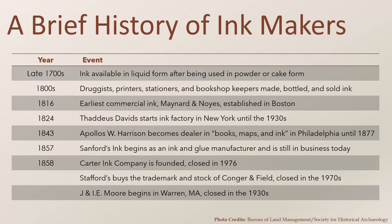In the 19th century, printers, stationers, and others who were already using ink for their businesses prepared, bottled, and sold ink, sometimes of their own invention. The earliest commercial ink came on the market in 1816, and the industry expanded over the course of the century. Thaddeus Davids, Apollos W. Harrison, and Sanford's were a few of the earliest. These were followed closely by Carter's, Stafford's, and J. and I.E. Moore.